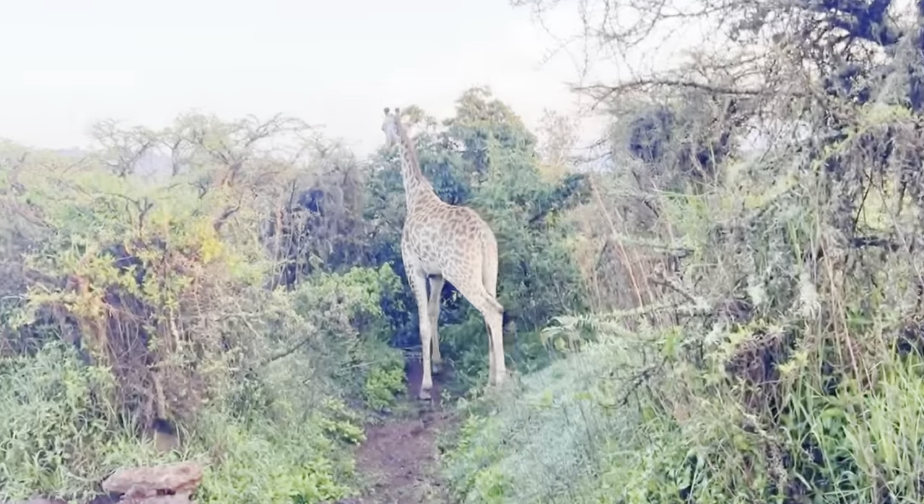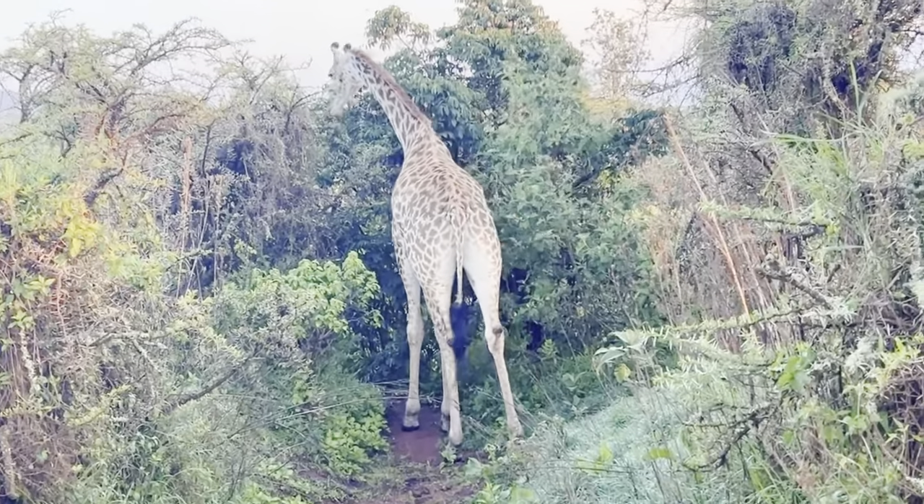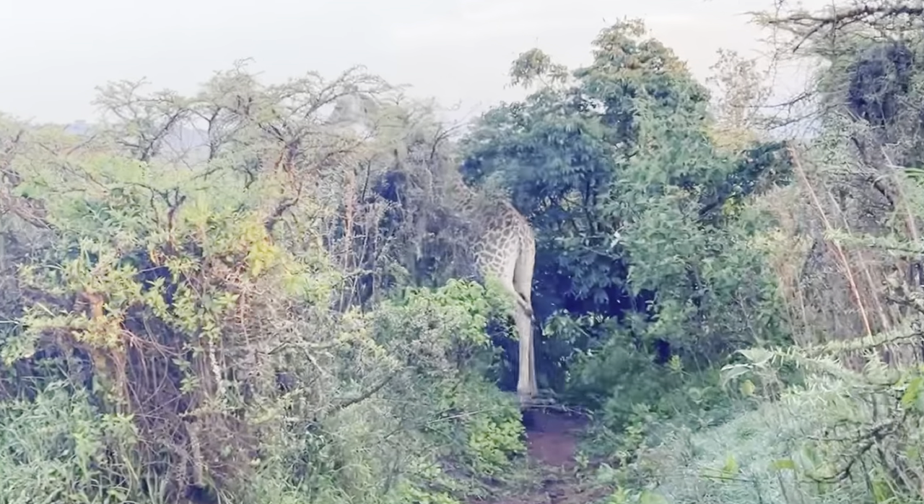Nicholas is rushing me. To give you an example of how common it is to see animals here — we haven't even left our tent and we just saw a zebra. And now we are literally about 15 feet away from a giraffe who doesn't seem to like us very much.